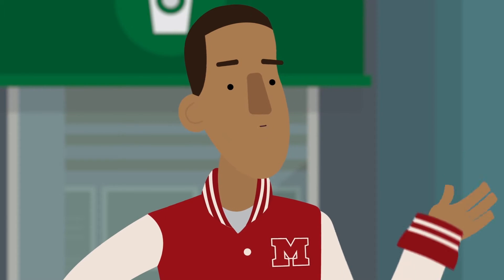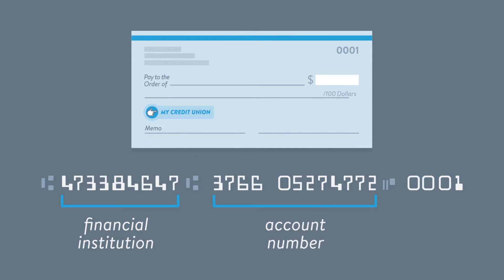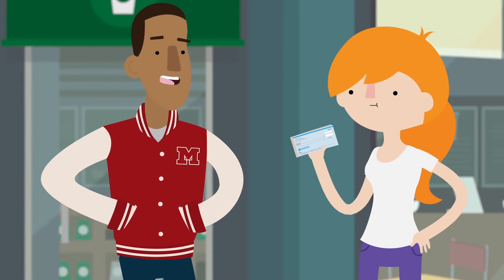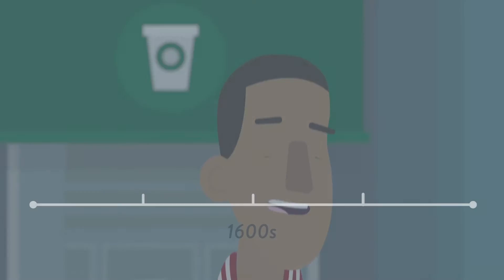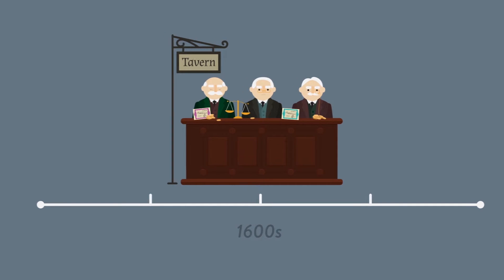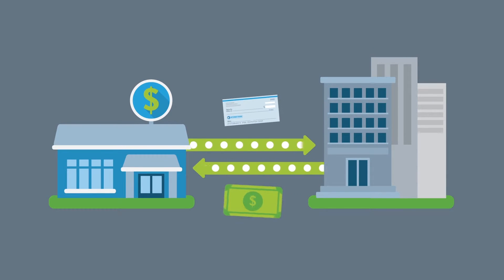What about these numbers down here? Those numbers identify your financial institution, your account number, and your check number. They make it possible for checks to be read and sorted by machine. In the early days of checking, bank clerks would actually meet at the end of the day to exchange checks and settle the balances. These days, financial institutions send check images electronically to speed up the process.